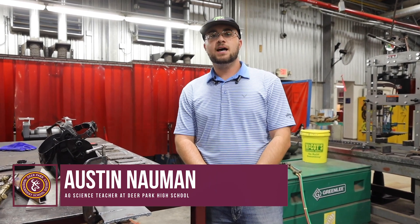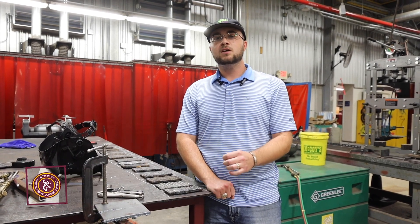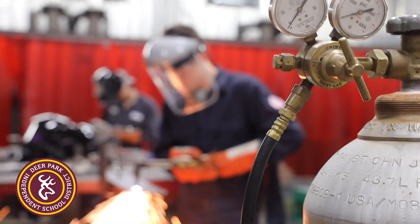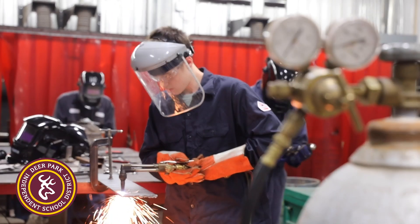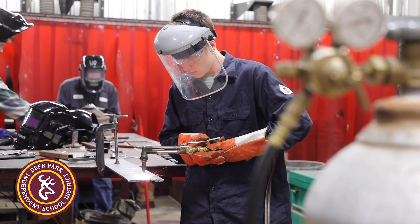A lot of these students have been in these classes and are now refining their skills, specifically learning the more appropriate and effective ways to weld, how to run a cutting torch, or more efficiently building a project.